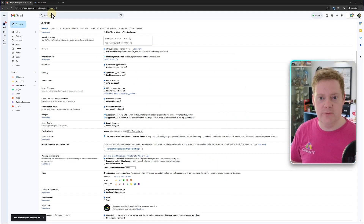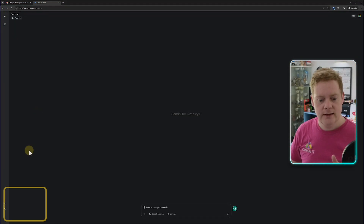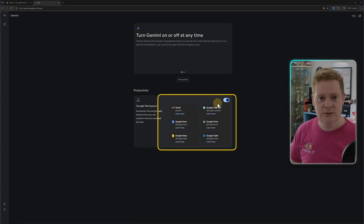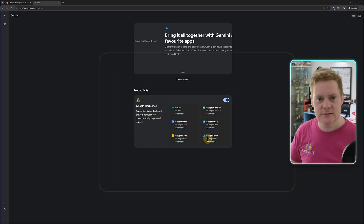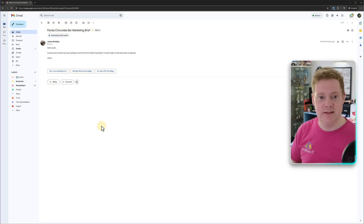The other way is through the Gemini chatbot app at gemini.google.com. Go there, click on the settings cog in the bottom left-hand corner, click on Apps, and make sure you've got the toggle turned on. That gives Gemini access to Gmail, Google Calendar, Google Docs, Google Drive, Google Keep, and Google Tasks. It's lucky we've done that because an email has just come through asking us to provide a marketing brief for a Panda chocolate bar we're meant to be creating for board approval — so let's use Gemini to generate all this content.